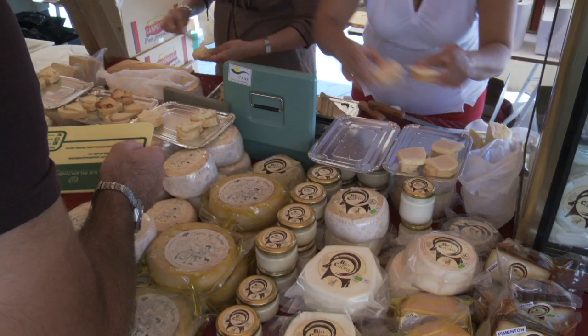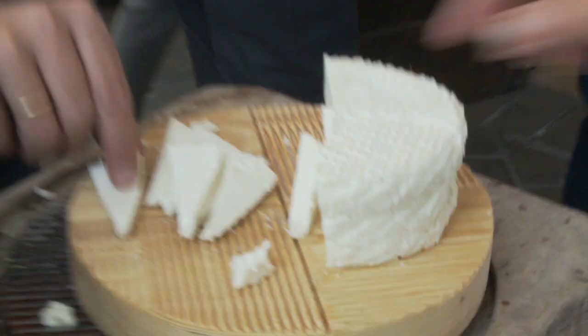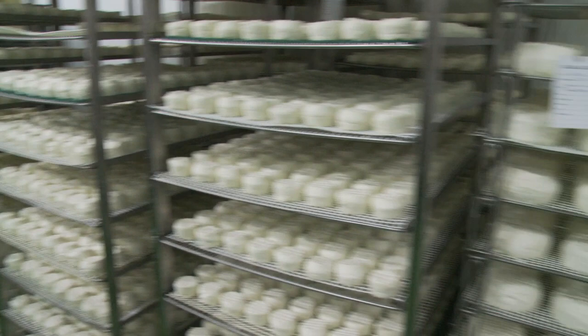There are goat's milk, sheep's milk, and even cow's milk cheeses on offer, and there should be enough for everyone to get a taste. Even small children dig in happily, especially when there is cheese to be made. In Andalucía, cheesemaking is a tradition that carries on over the generations. Hopefully in the future, more and more of these excellent cheeses will be available in fine cheese markets in the U.S.